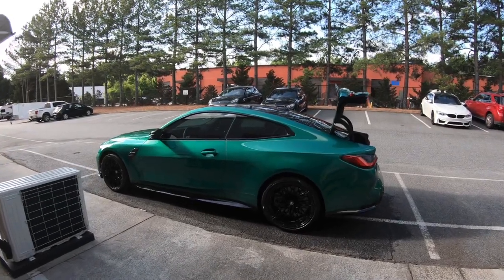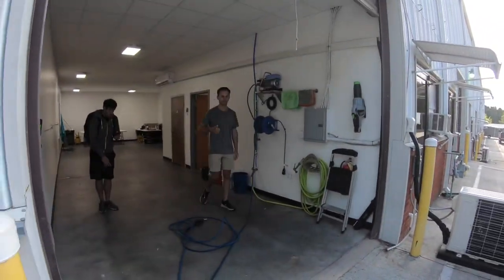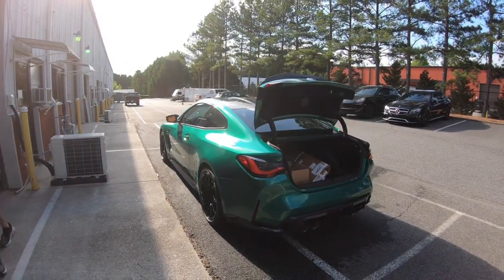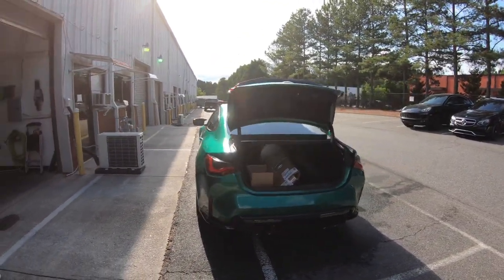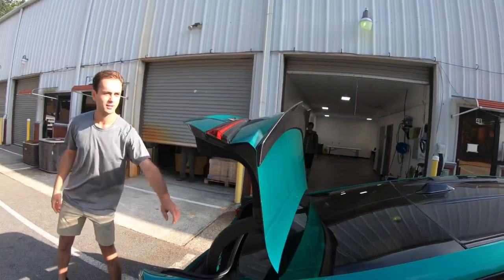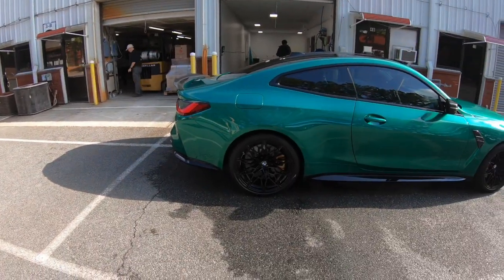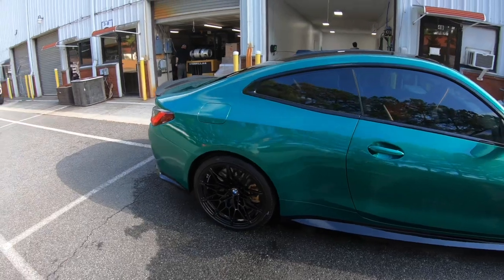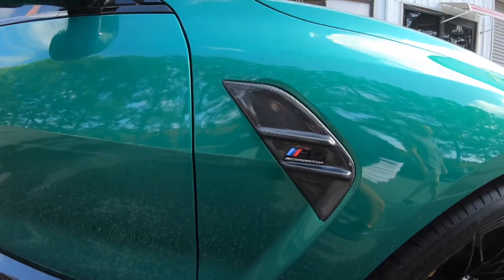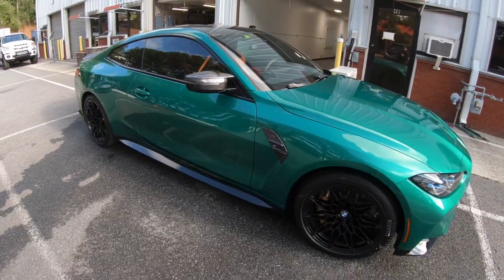The PPF, tint, and ceramic coat is finished — thank you very much to Drew at Precision Window Tint in Alpharetta. Drew also put a high duckbill spoiler on the car, and the whole car is PPF. I finally have tire shine on one of my cars, so please don't criticize me about that anymore. Drew also put carbon fiber side vents on which look phenomenal — I don't know why the car comes with plastic side vents.